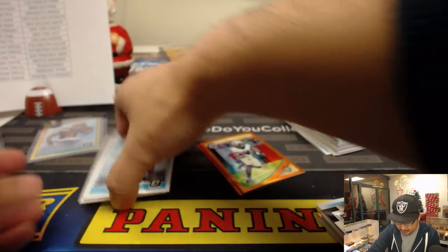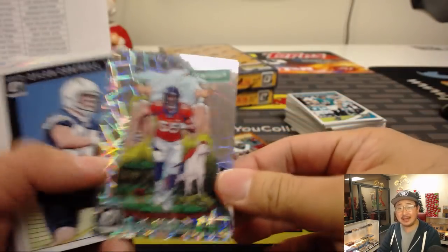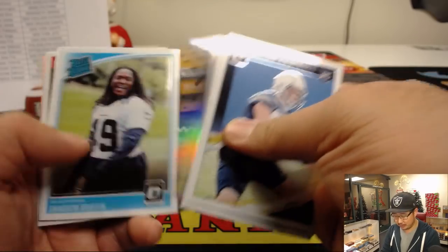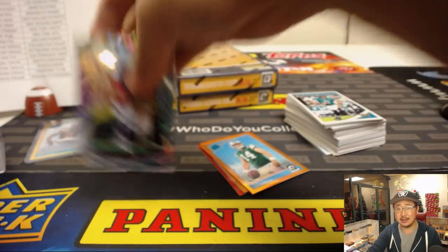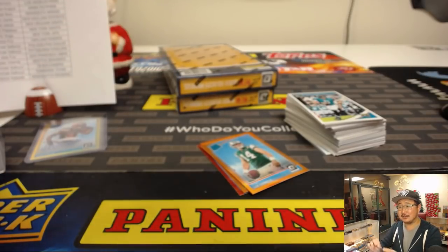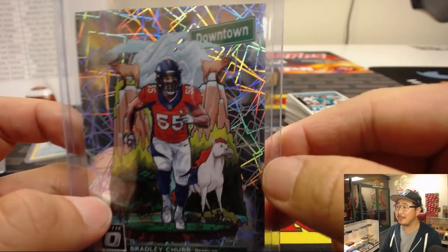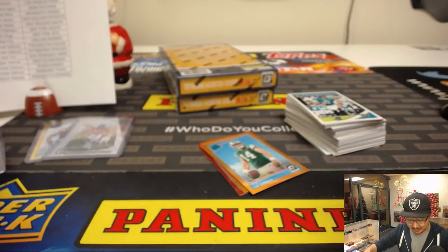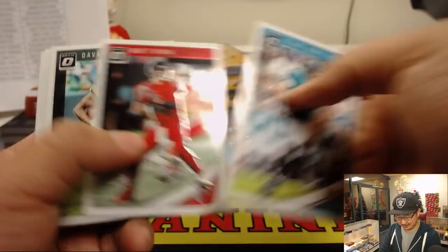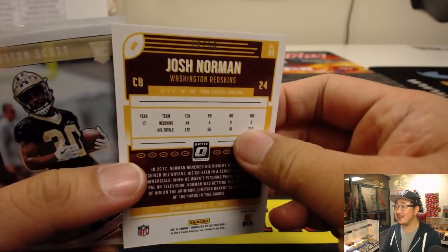You got the Baker, now you got Nick Chubb — nice low number. Downtown Bradley Chubb. Couple Chubbs. Sam Darnold to 199. Chubby chasing, ladies and gentlemen — Bradley and Nick, that is. From downtown. I like these downtown cards. That's not what downtown Denver looks like, but it's kind of a stereotypical idea of what Colorado is like — mountains and mountain goats. There's Josh Norman to 50.